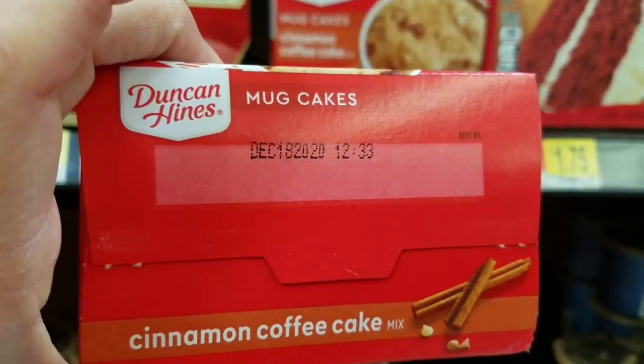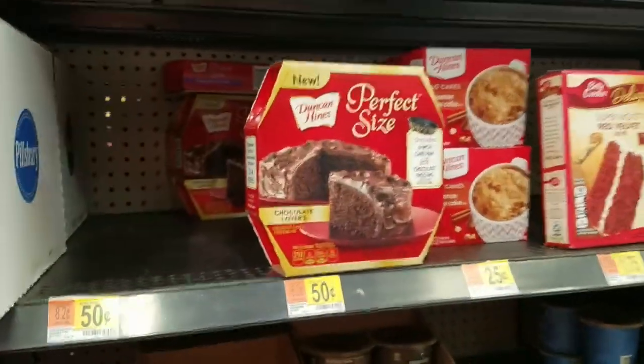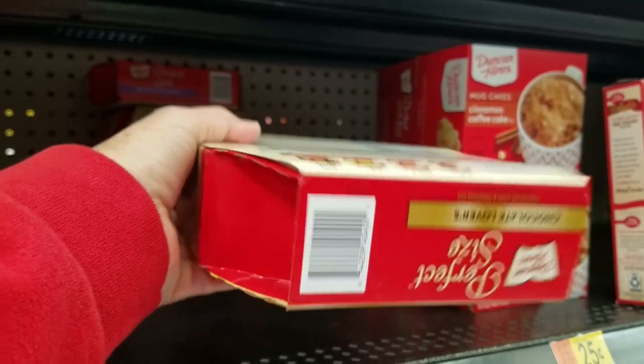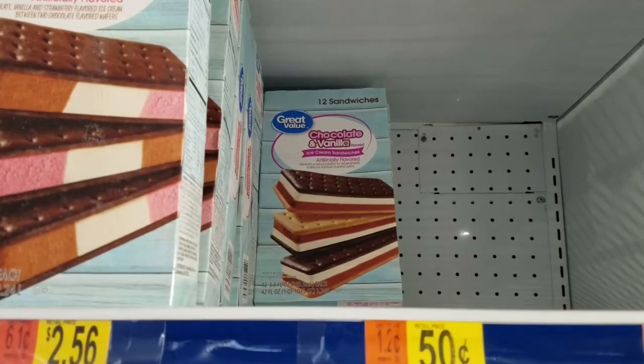That's plenty cheap enough for me, and I have plenty of time to use them. They also had some frosting and some cakes. I'm totally stocked up on those, and I do mean totally. I guess Walmart decided that since they gave you cakes and ice cream toppings, they ought to put ice cream on clearance too.